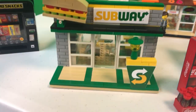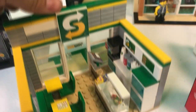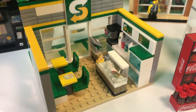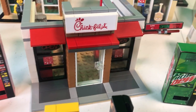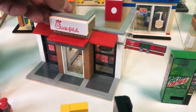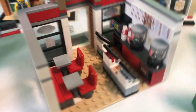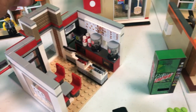So the Subway set — we're just going to kind of take a quick little breeze through some of these sets. Like I said, some of these are going to be discontinued, so they're not going to be around much longer. Got a little menu board printed there. We got the Chick-fil-A. This here is definitely a fan favorite. It's also a favorite of mine, and it's got a drive-thru. It's got a meal sitting right there on the counter, getting ready to be handed out.